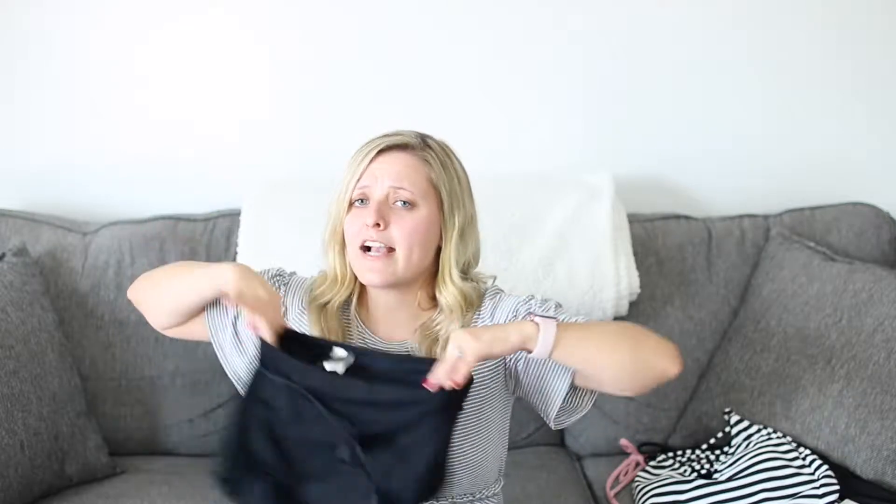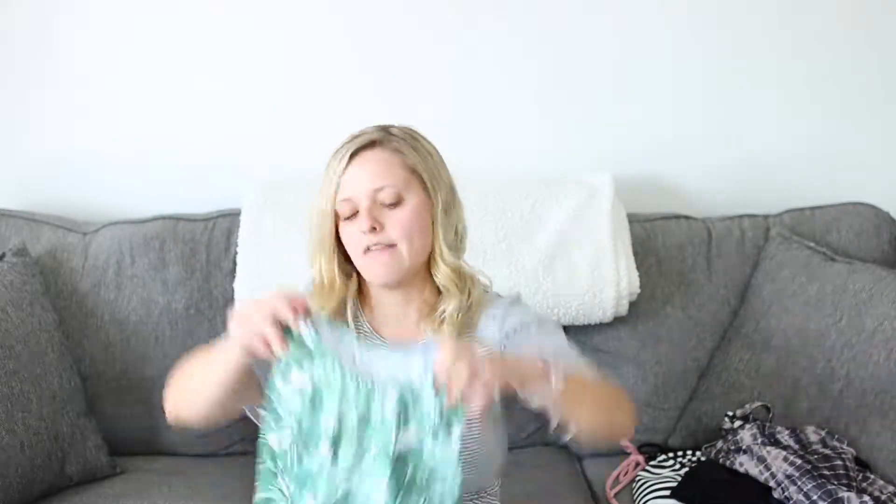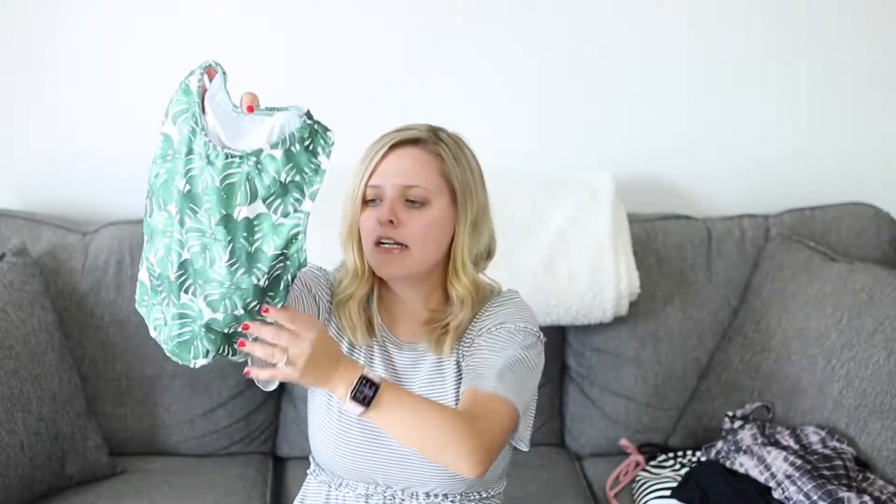I also have my high-waisted bottoms which I love — I get asked all the time where these are from. They're actually my mom's from way back in the day; she never wore them so she gave them to me because they fit me better. They have a little bow in the front and go with every bathing suit top. And then I have this tie-dyed high-neck bathing suit with an open back, plus this palm tree high-neck top to go with those bottoms.